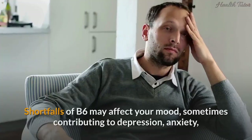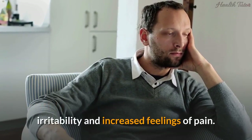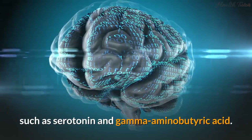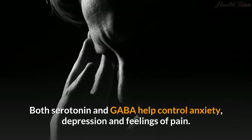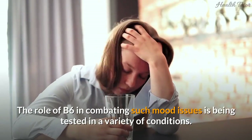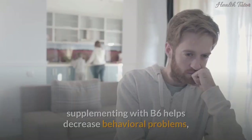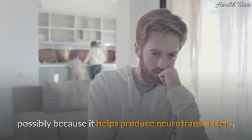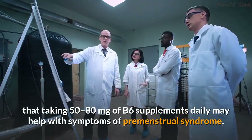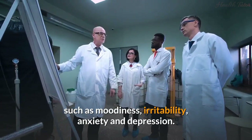Sign 6: Mood changes. Shortfalls of B6 may affect your mood, sometimes contributing to depression, anxiety, irritability, and increased feelings of pain. B6 is involved in making several neurotransmitters such as serotonin and gamma-aminobutyric acid (GABA), both of which help control anxiety, depression, and feelings of pain. In about half of individuals with autism, supplementing with B6 helps decrease behavioral problems. Research also suggests that taking 50 to 80 milligrams of B6 supplements daily may help with premenstrual syndrome symptoms such as moodiness, irritability, anxiety, and depression.